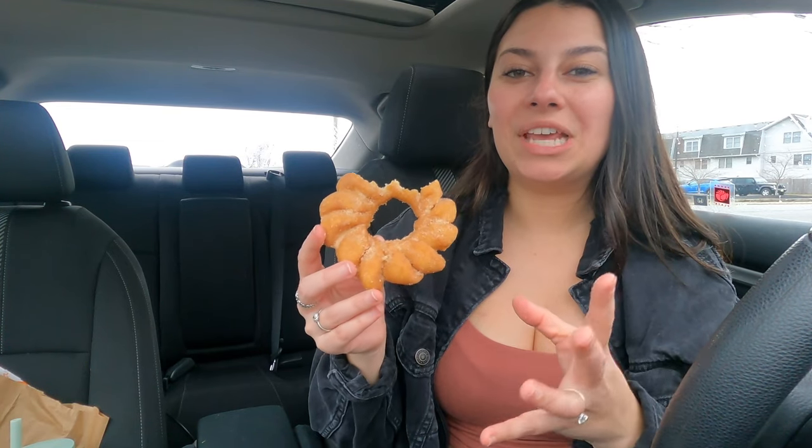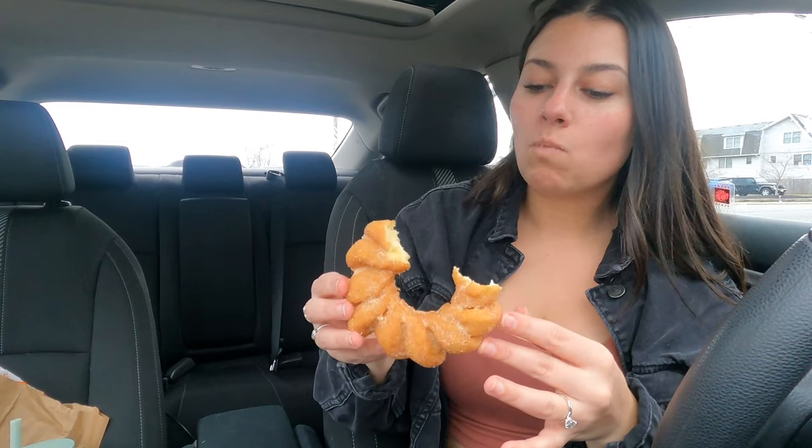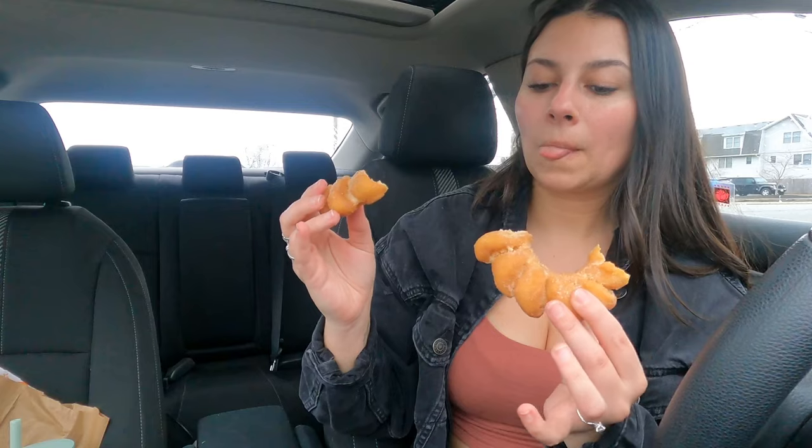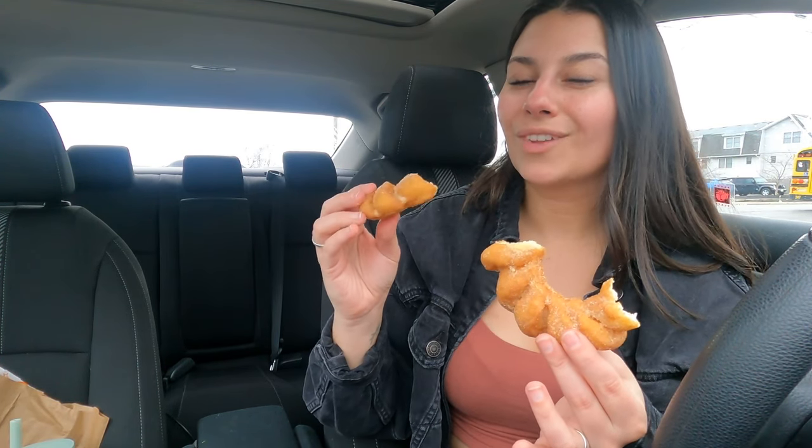You know the Entenmann's donuts — the variety box that has the chocolate, the powdered, and then like the plain? That's what this one tastes like. It tastes like those plain Entenmann's donuts. It's pretty good. I don't really get much cinnamon sugar flavor from it. I'd probably rate this like a five out of ten. It's not as good as their filled ones — the ones I got for Valentine's Day were amazing. This one's decent. If you like simple donuts you'd probably like this one a little bit more than I do. Not bad, but I probably wouldn't get it again.